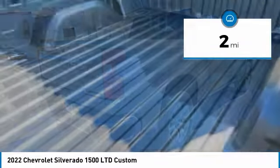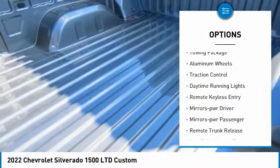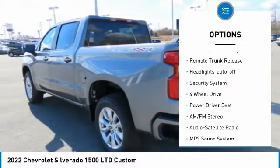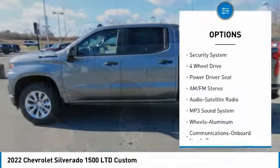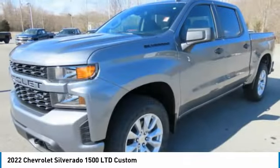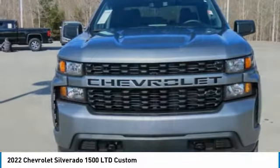Here are some of this vehicle's great options: towing package, aluminum wheels, traction control, daytime running lights, remote keyless entry, mirror memory, mirrors power passenger, remote trunk release, headlights auto off, security system.